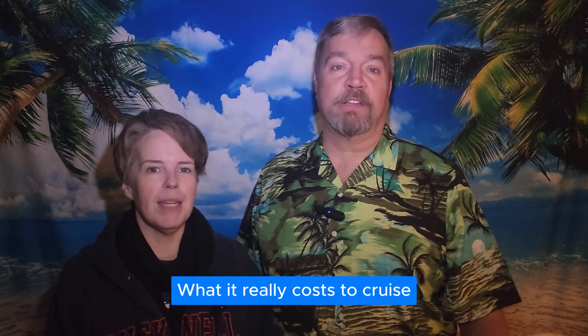Hey y'all, welcome to another episode of the Cruising with Cheryl and Eric show. I'm Cheryl, this is Eric. Today we're going to talk about what it really costs to cruise — all of the costs — so that if you're new to cruising, you're prepared for what you're going to be presented with, whether from your favorite travel agent or going directly to the cruise line site.